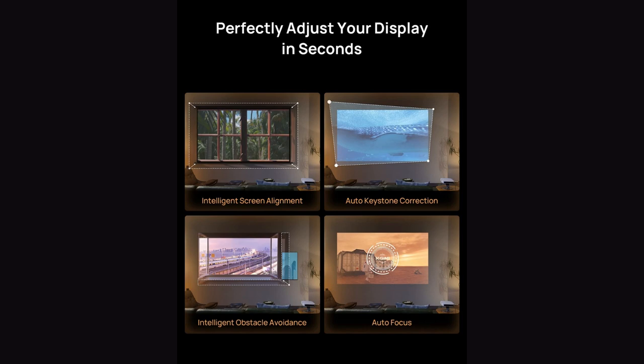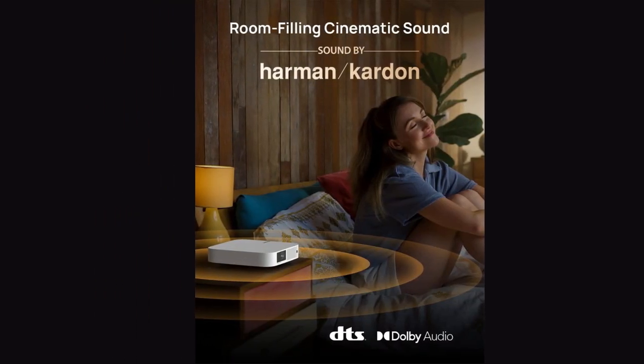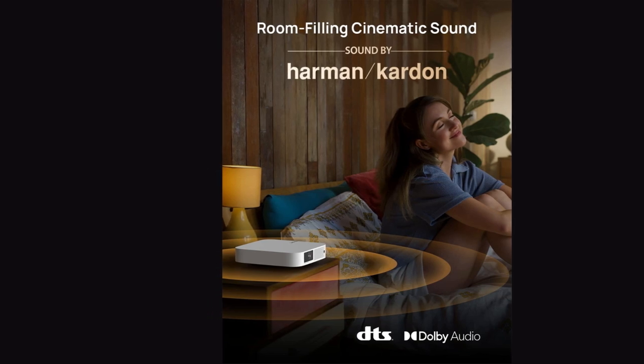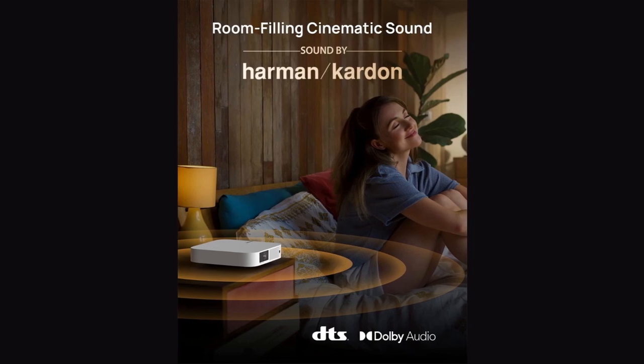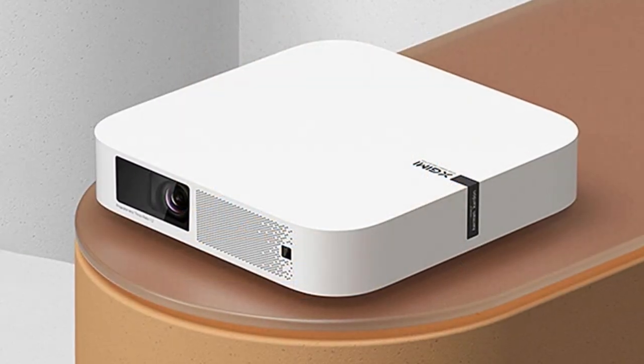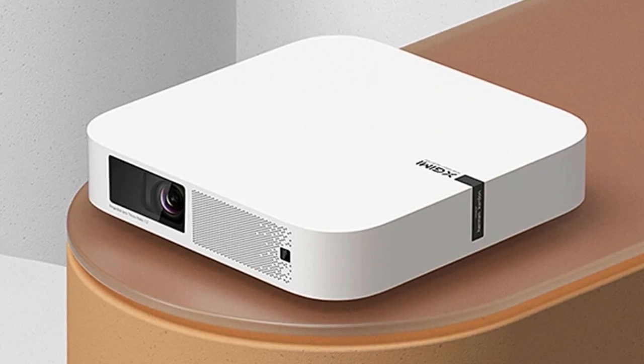Pretty sleek, huh? Now, let's talk about sound. We've got Harman Kardon Tune Dual 3W speakers that can get super loud. Bass heads might want to add an external speaker or sound bar, but the inbuilt ones are pretty darn good on their own. Yes, the brightness could be up to notch, but overall, this projector is a small package of brilliance waiting to serve you.